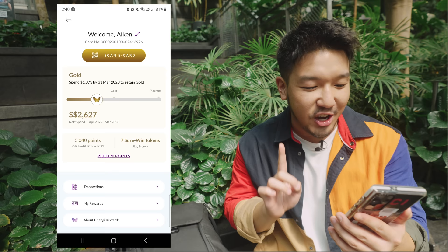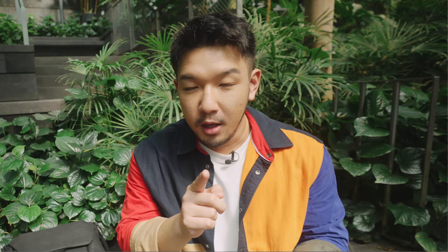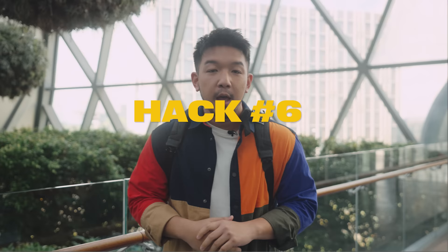Jewel is the only mall where you can accumulate both Changi Rewards points and CapitaStar dollars. Download the iChangi app and check your rewards. This year I've spent $2,375 here and have 4,560 points total - my membership is Gold. You can use these points to offset purchases when you shop on iShop Changi. Scrolling down the iChangi app reveals even more discounts and offers to maximize your savings.